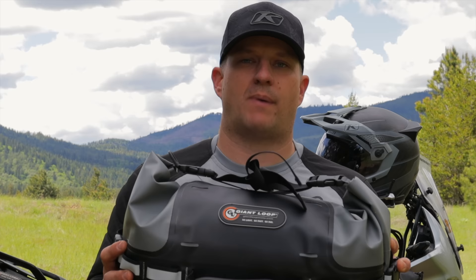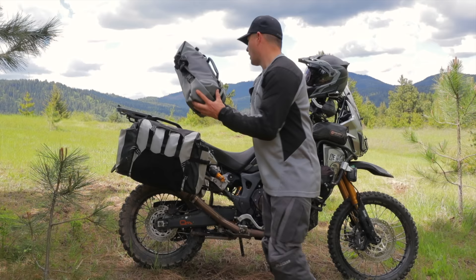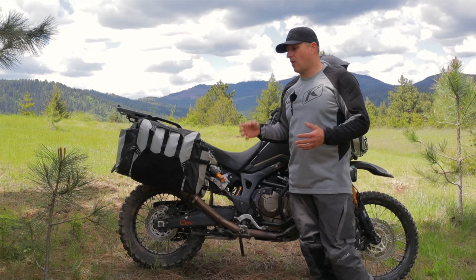I put the Loop Rogue bag up on top of the panniers. That protects everything from getting smashed if the bike falls over — and it will. That bag weighs somewhere around six or seven pounds.